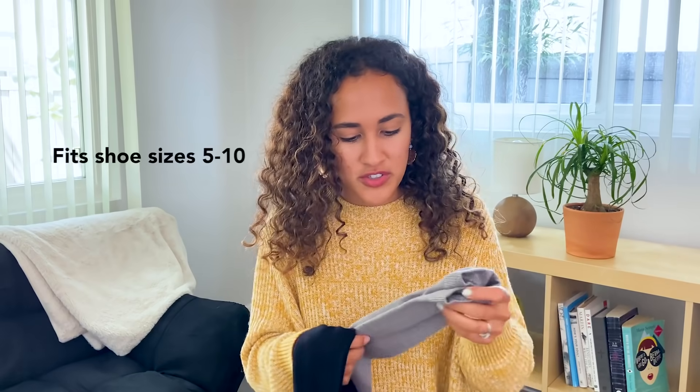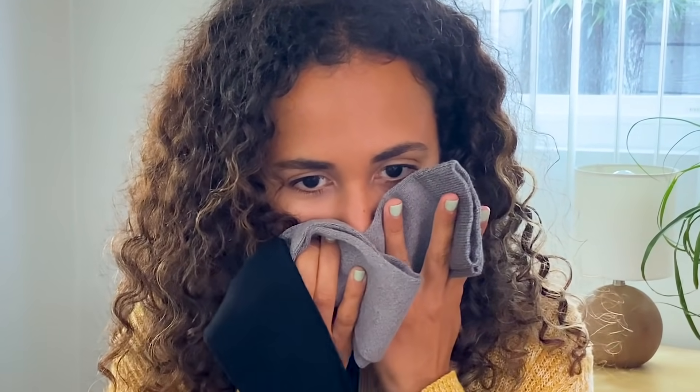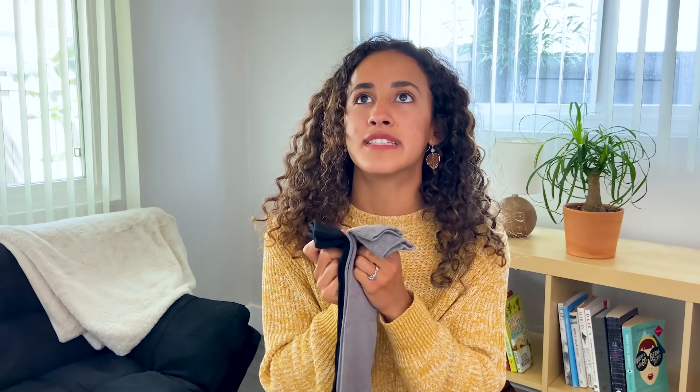My initial thought is they're so soft, I want to get them on my feet immediately. They're also very stretchy, which is nice, and they smell brand new. I don't know if that's a weird thing to like, but I love the smell of brand new socks — it makes me happy. This scent really reminds me of those middle school days when I'd get excited about new socks, which I feel like still happens.